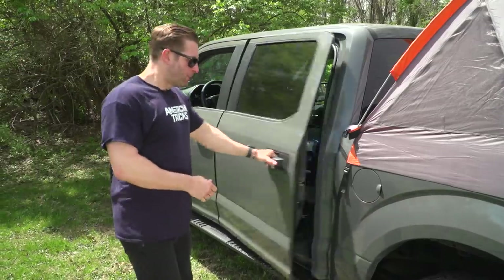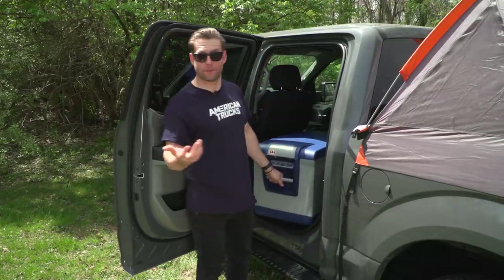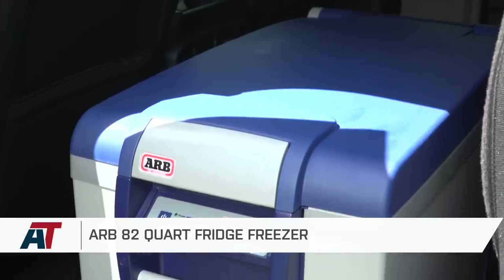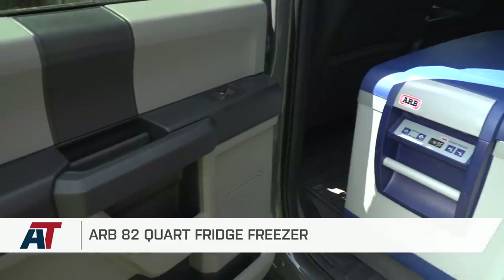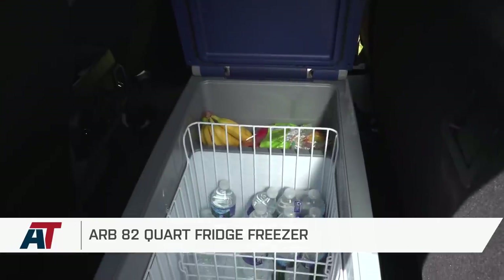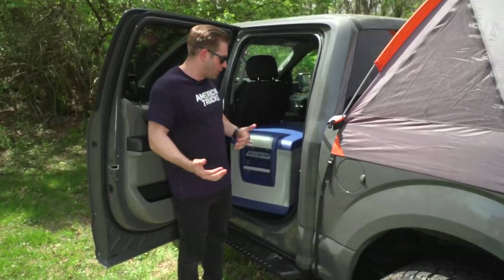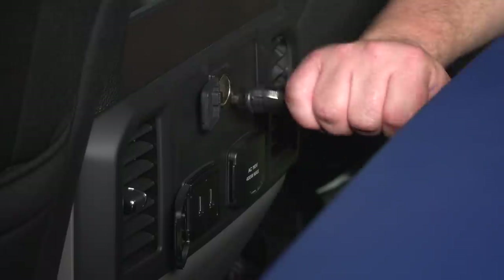All right, guys, first up we have a part that's kind of a must-have for any camping build or trip, and that is a cooler. But what you're looking at here is not just any cooler. This is ARB's fridge-freezer in the 82-quart version. This thing is monstrous. What this is is basically a cooler refrigerator kind of deal for your truck.